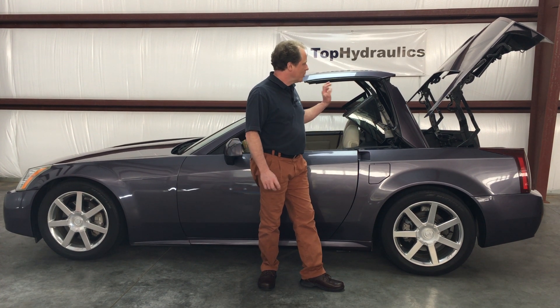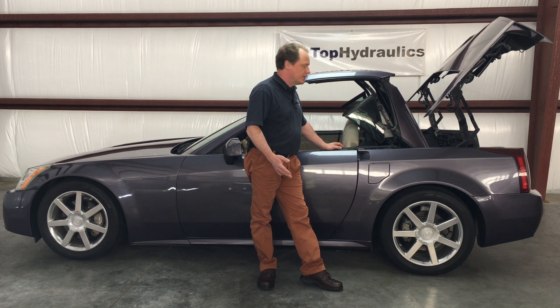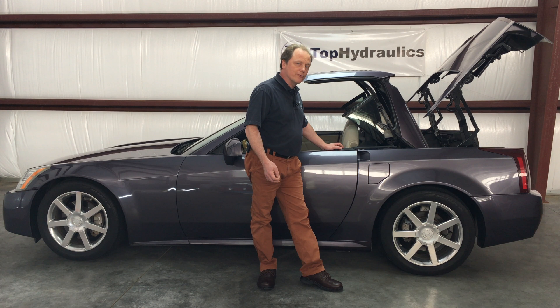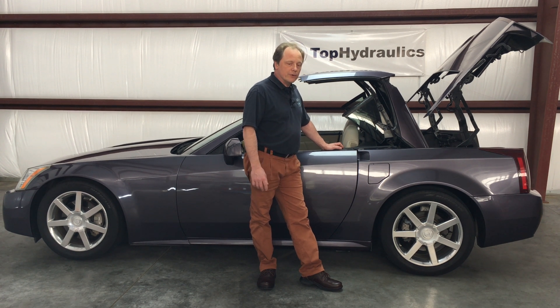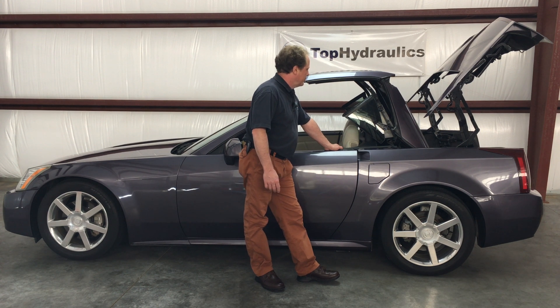Top Hydraulics rebuilds all 8 cylinders and makes them better than new inside. We offer core exchange where you can send them from our inventory first, or you can send yours in first for a rebuild and upgrade and then we send them back to you.